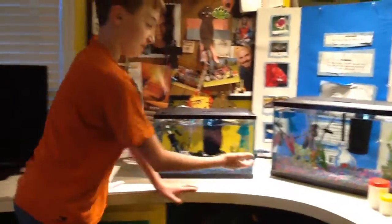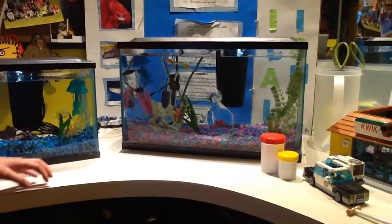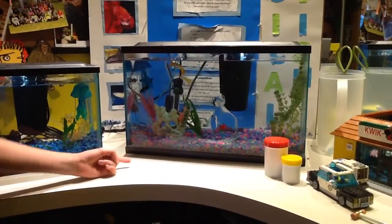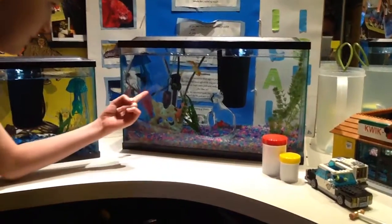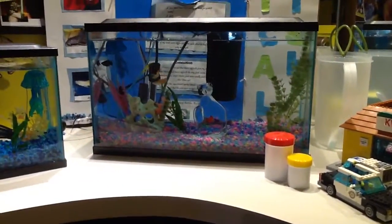Over here is where we have guppies and mollies. And we have snails in this tank too. There's a blue one and a yellow one over there in the corner.